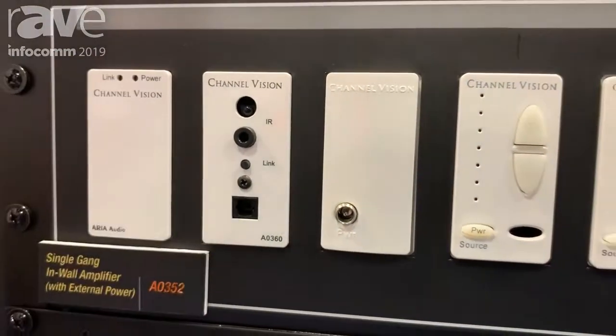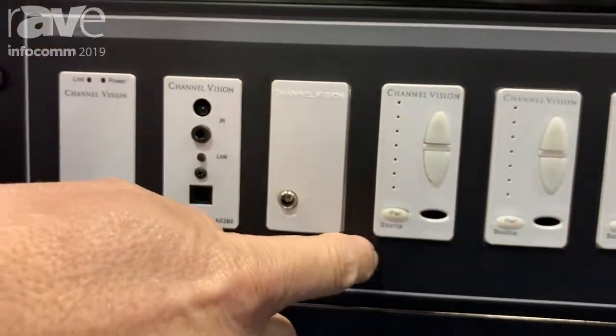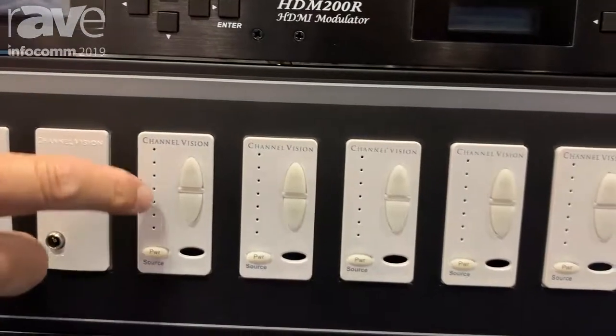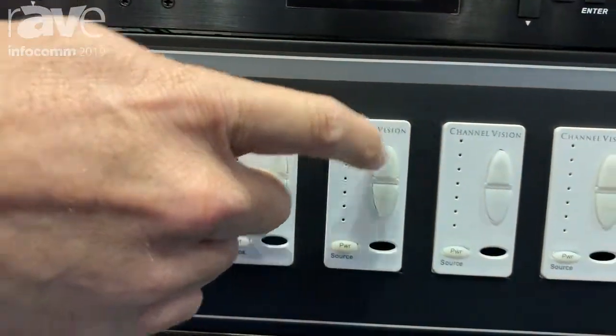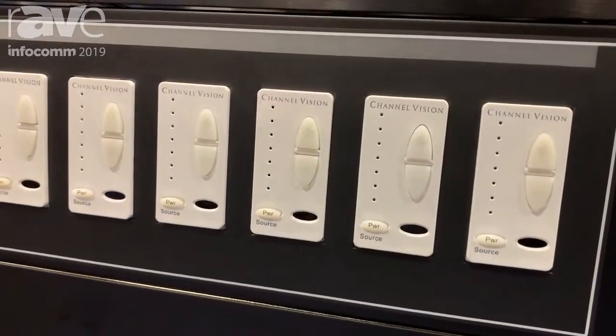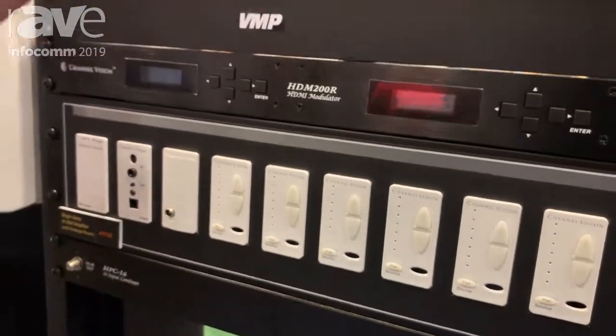Now the situation in the commercial market is a cascading system, where each of these is a 100 watt amp. They are going to be A0353s. This can be zone 1, zone 2, zone 3, zone 4, 5, 6, etc. You can continue to run these — it's a cascading system, each one being able to power and deliver the music or sound to individual zones.